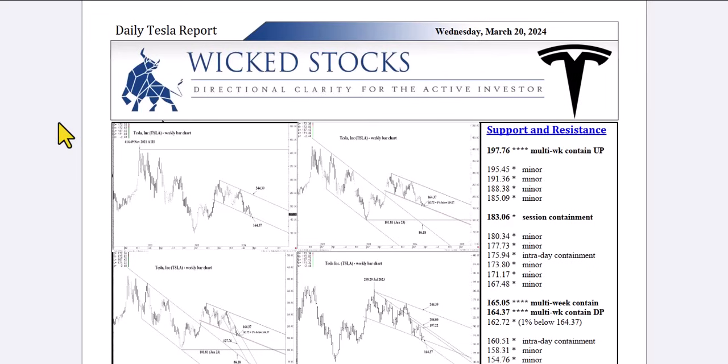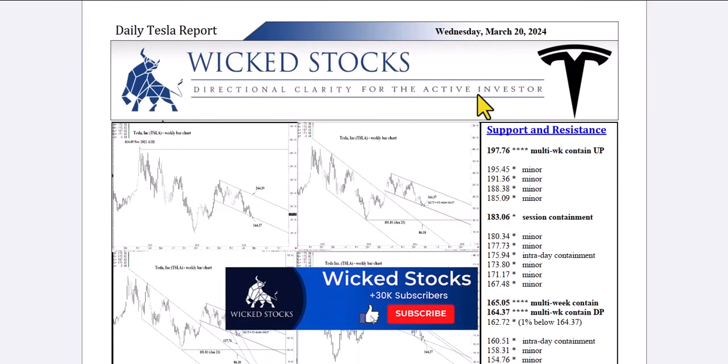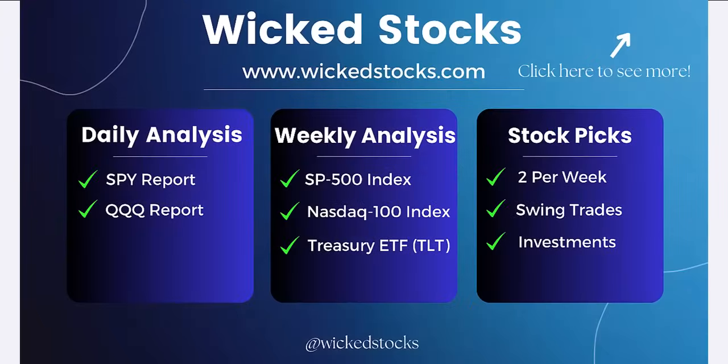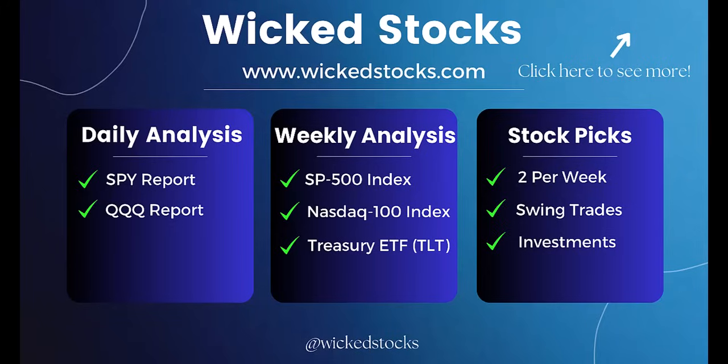Before I walk you through the charts as usual, just want to encourage you to please click like if you haven't already, subscribe to the Wicked Stocks YouTube channel, share the content with friends and colleagues, and check out WickedStocks.com, where we offer a full suite of both daily and weekly analytical videos just like this one — daily analysis in the SPY and the QQQ, that is the S&P 500 and NASDAQ 100 ETFs, weekly analysis in the S&P 500 Index, the NASDAQ 100 Index, the Long Bond ETF, the TLT, as well as two individual stock picks a week that you never see on YouTube — that is eight a month — catering to the three to five week swing trader out to the three to five month near term investor. We're always looking for at least 20% moves on those stock picks, and you can check out all of this for no cost for five days. We offer a five day free trial upfront with a WickedStocks.com subscription. So sign up, check it all out. If you don't like what you see within five days, you can cancel your subscription at no cost to you whatsoever.